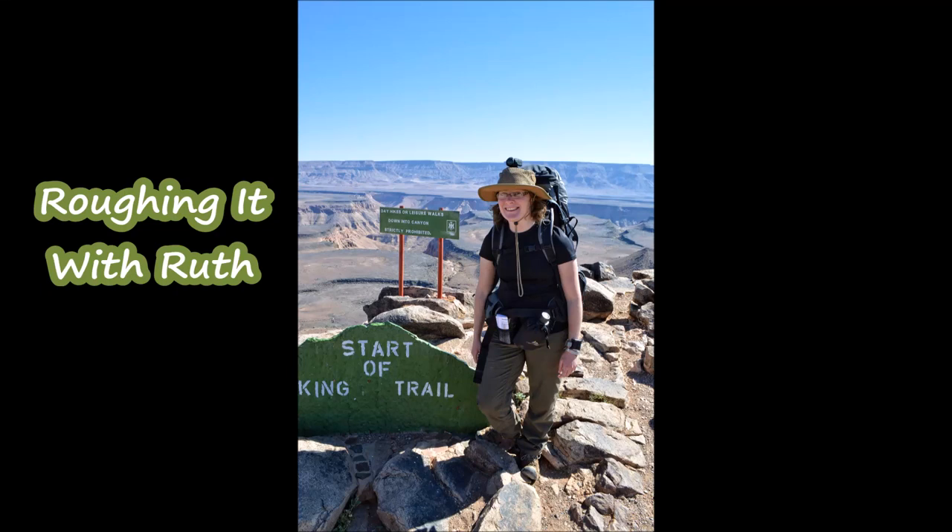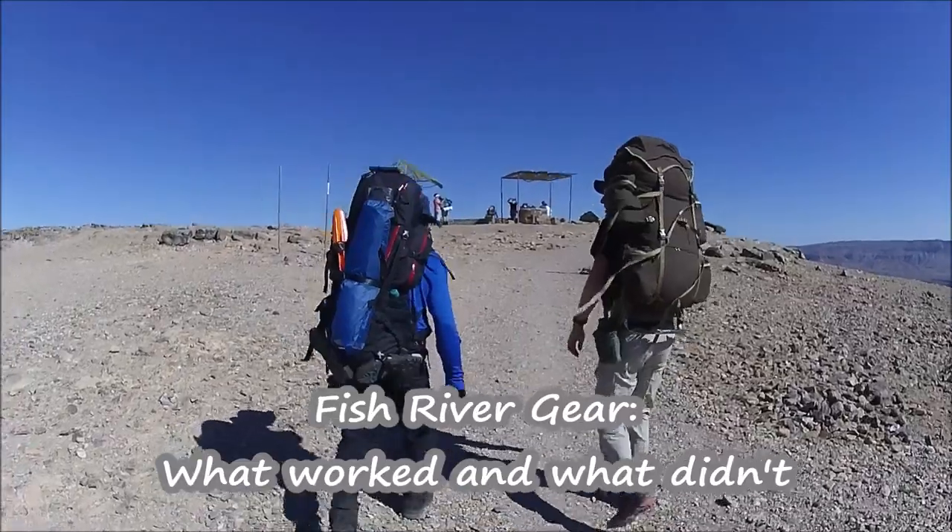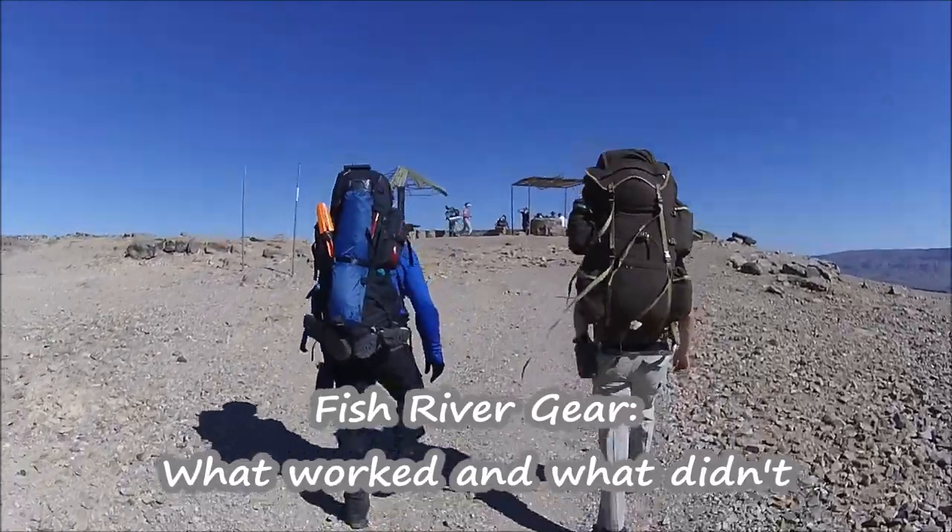Welcome to Roughing It With Ruth, the channel where everything is a bit rough around the edges. In this video I'll go over how my gear worked out for my 2016 Fish River Canyon hike.